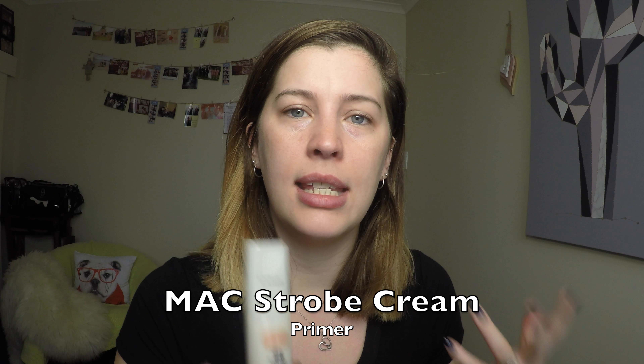The first product is primer. My absolute favourite product to use as a base is the MAC Strobe Cream. I know this isn't necessarily a primer on its own — it can be used as a moisturiser, as a primer, or as an illuminator. It's actually all three in one. The reason I love this so much is because it's so hydrating, it's got vitamins in there, it's really good for your skin and it's going to help illuminate your skin with that strobing effect, which gives dull skin a really bright appearance.